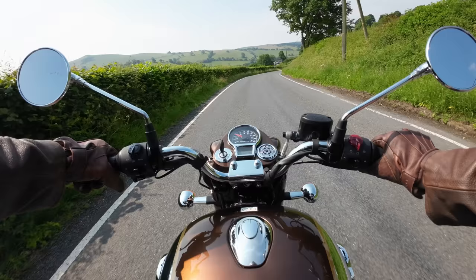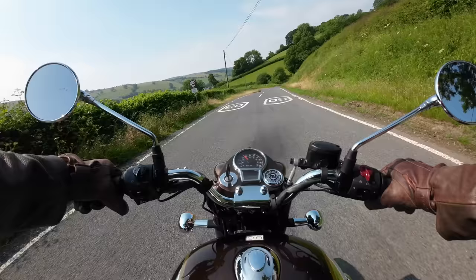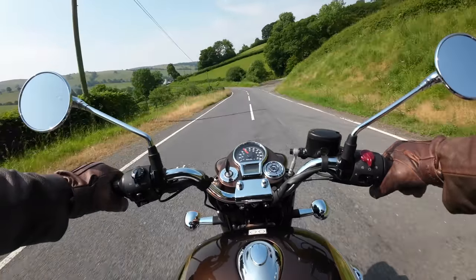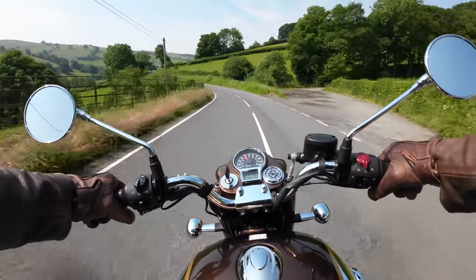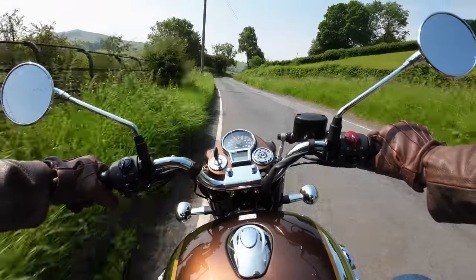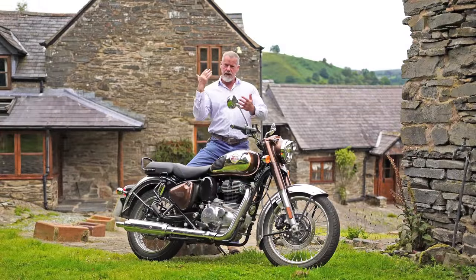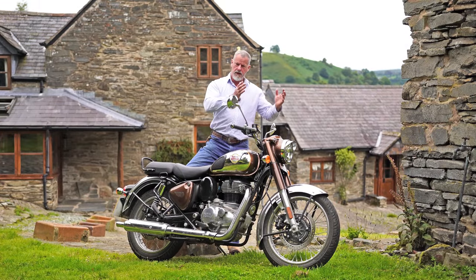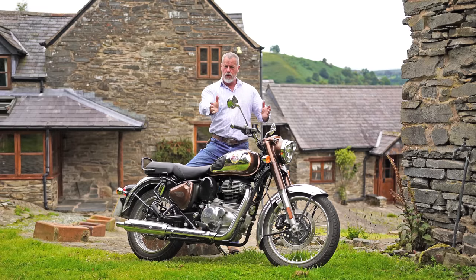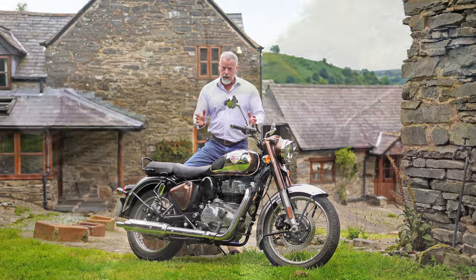This is a bike where you get on and go somewhere, take your time, and enjoy every mile — and it's a brilliant bike for that. It will go on the motorway and do 70–75 at a push, but it's much happier at 60 mph. This is the bike you want to get off onto the B-roads and explore the little places you see when you're off the main roads — that's what this bike is all about.